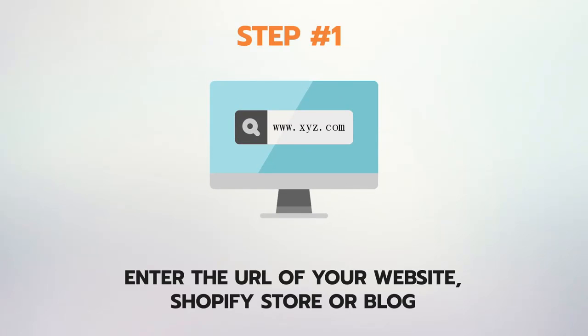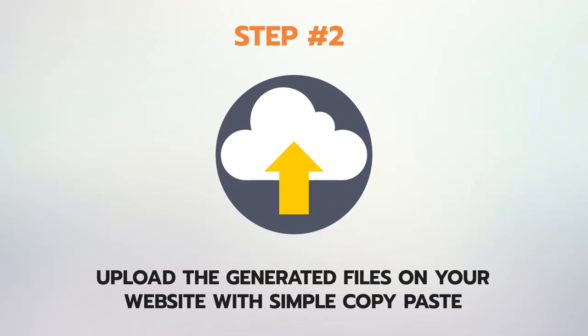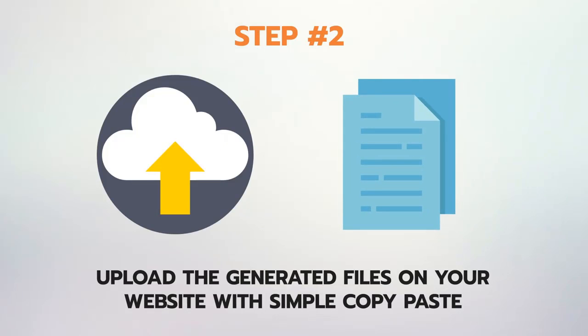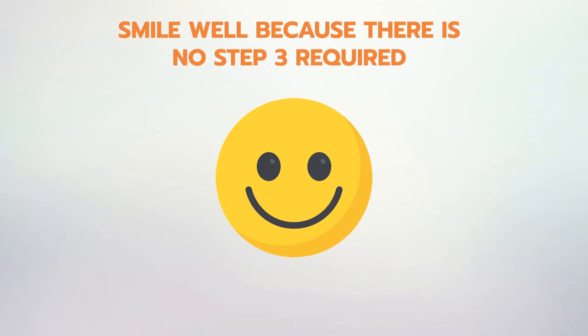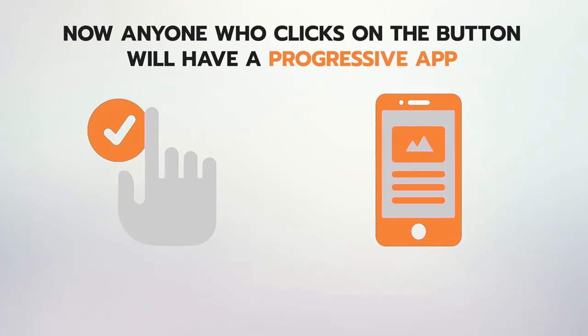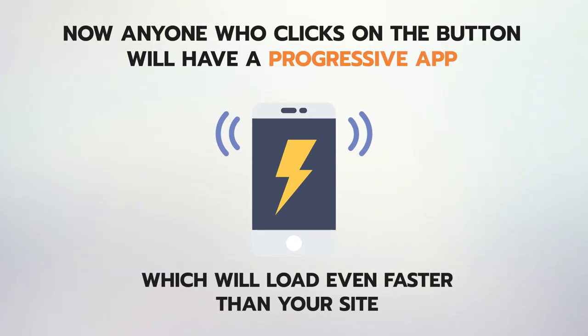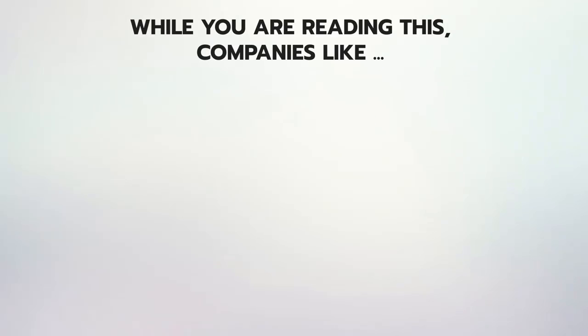All it takes is just three steps to convert your website into a progressive app using Progressive App Builder. Step 1: enter the URL of your website, ecom store, or blog. Step 2: upload the generated files on your website with a simple copy-paste. Step 3: smile — because there is no step 3. Now anyone who clicks the 'Add to Home' button will have a progressive app downloaded to their mobile home screen.